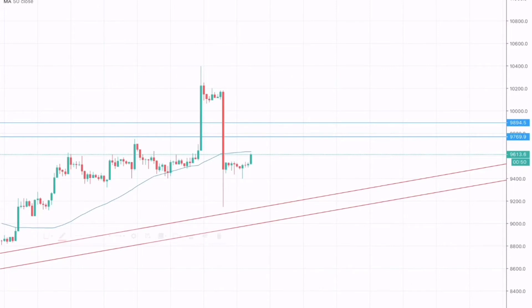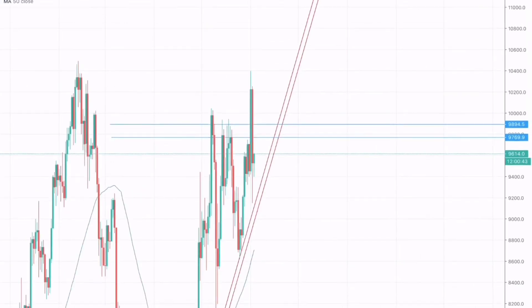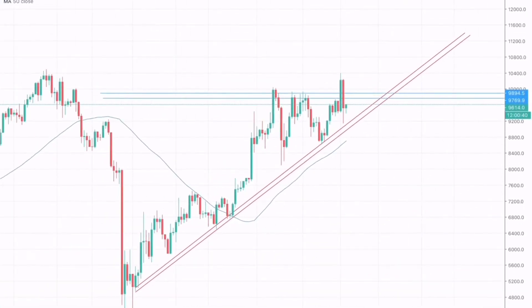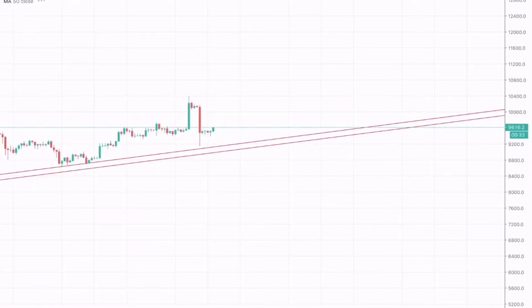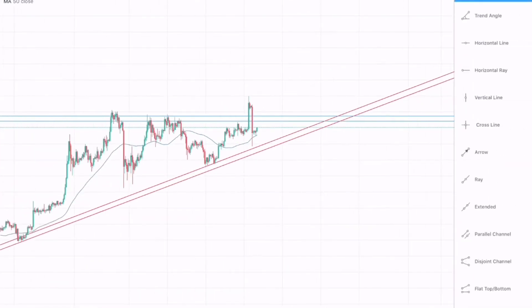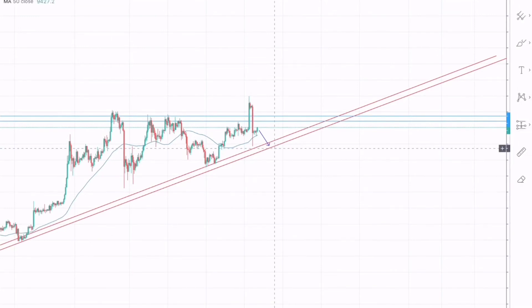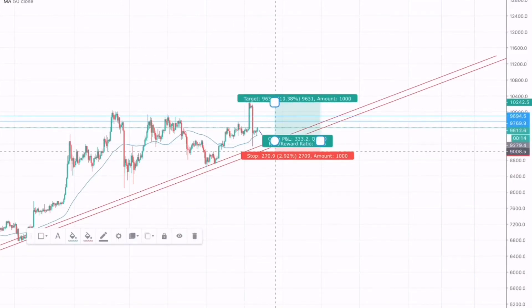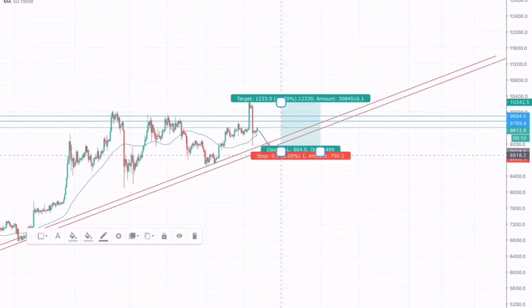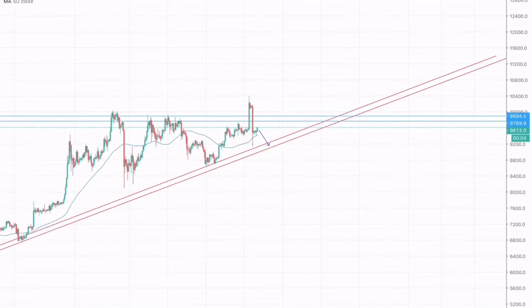Bitcoin has done a fake breakout. Going on the higher time frame of the 1-day chart, we can confirm this. What I am expecting for Bitcoin is to go long around this support zone, with take profit and stop loss as shown on the chart. If Bitcoin tests this support zone, this trade provides a risk-to-reward of 1:2.